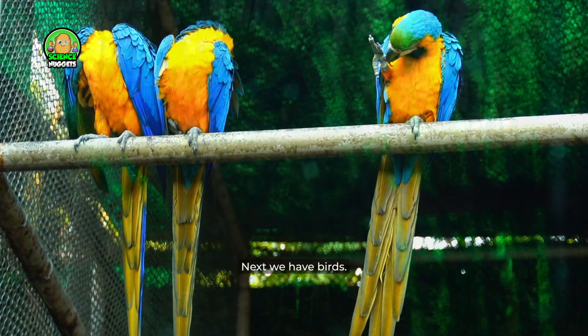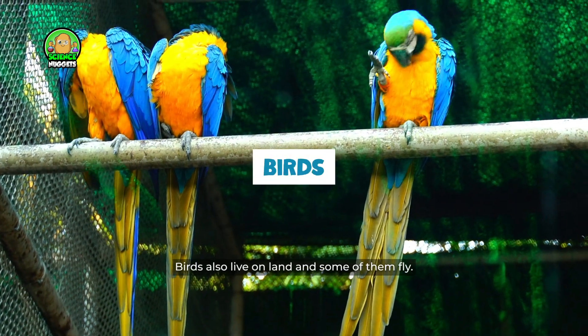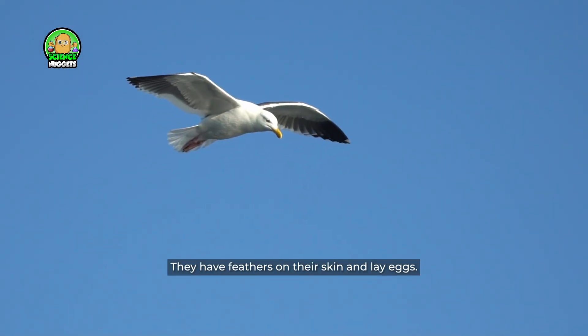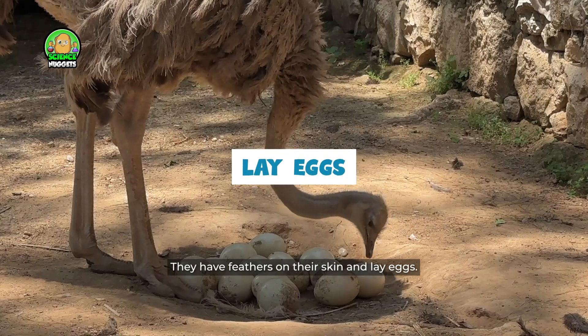Next we have birds. Birds also live on land and some of them fly. They have feathers on their skin and lay eggs.